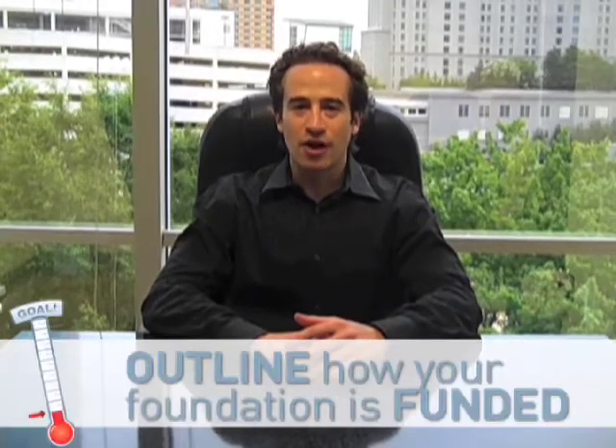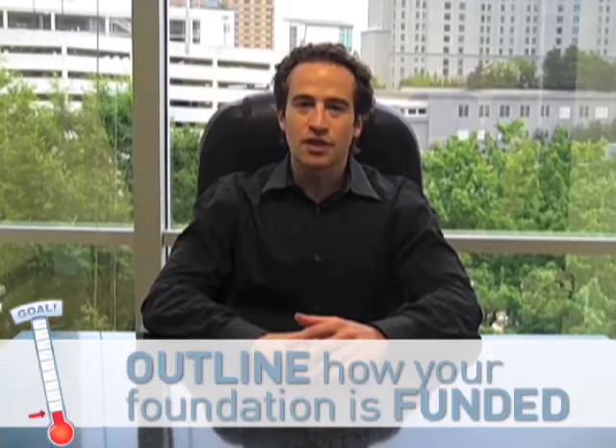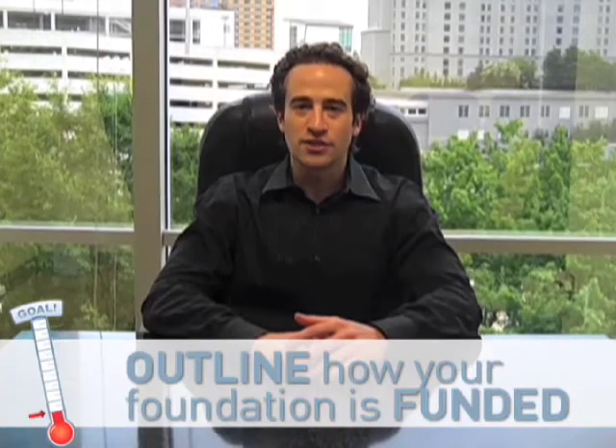If you're considering starting a foundation at your company, I can give you the following advice. Number one: be sure to draft a document that outlines how your foundation will be funded and what processes will be in place for determining each year how much of these funds will be donated or retained, and also which specific charities the foundation will support. For example, at InfoServe, we fund our foundation with a fixed percentage of profits each quarter, and then we meet each December as a company to decide what dollar amount will be donated and what will be retained for future giving.